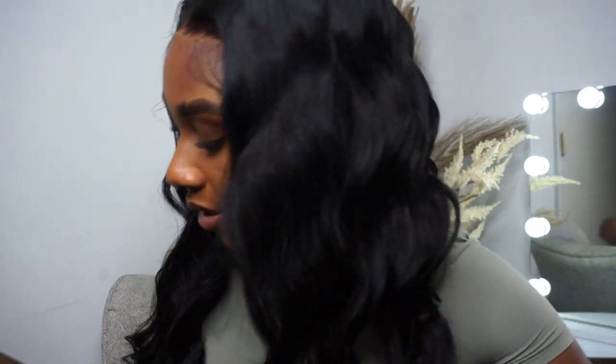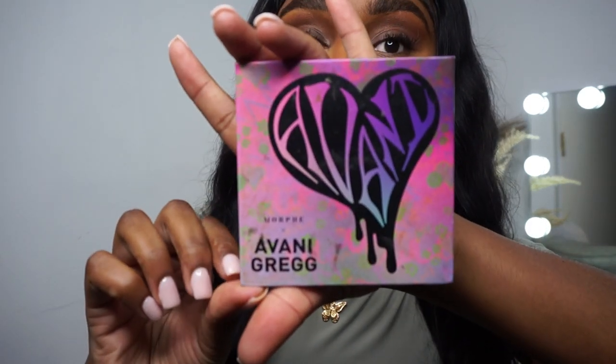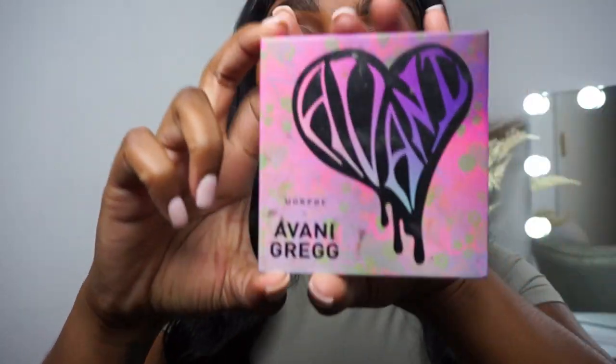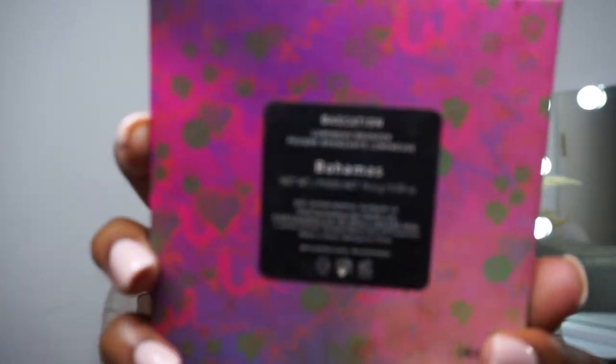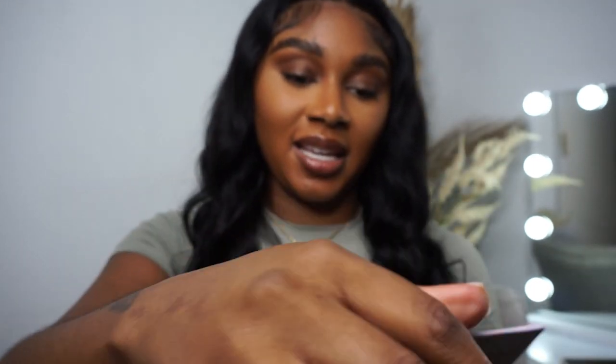Up next we have a bigger Morphe — she's a little dirty, mind your business — but this is the Avani Gregg Morphe collaboration in the shade Bahamas. As you can tell, she is highly loved.